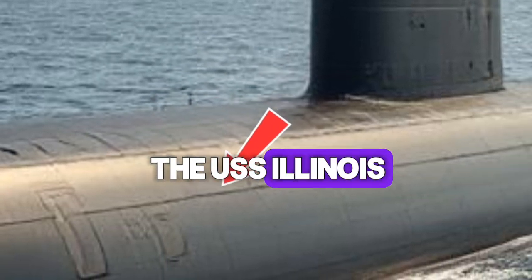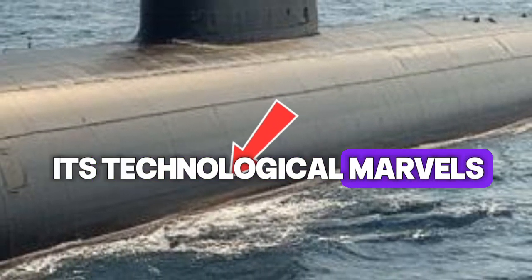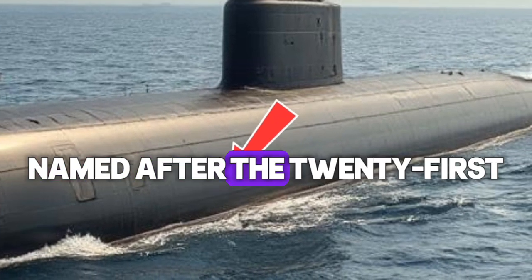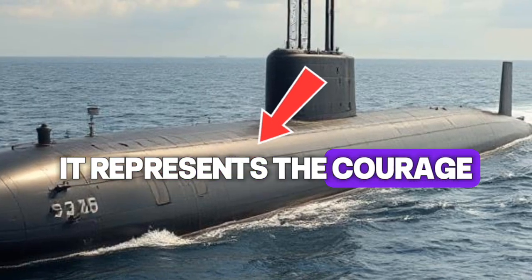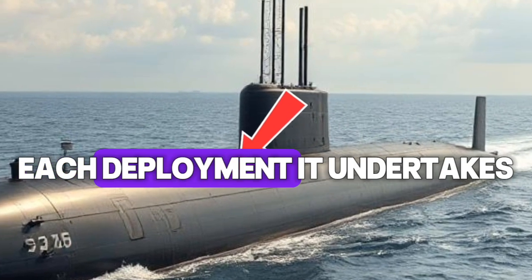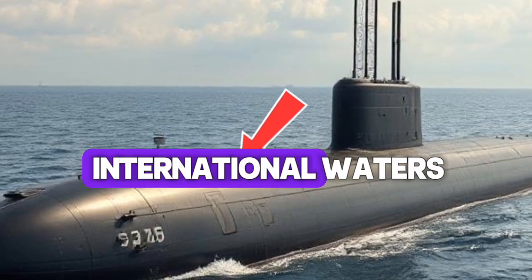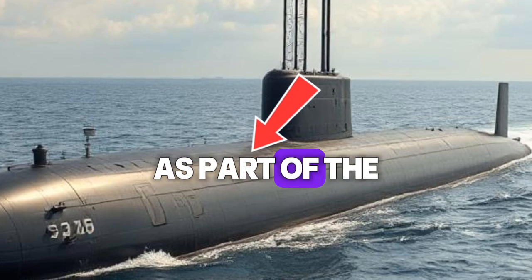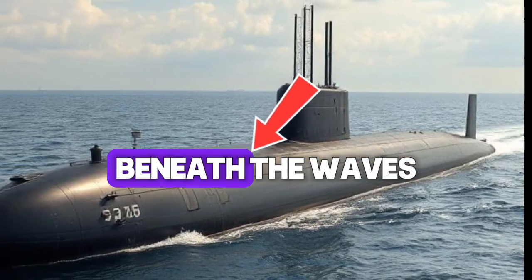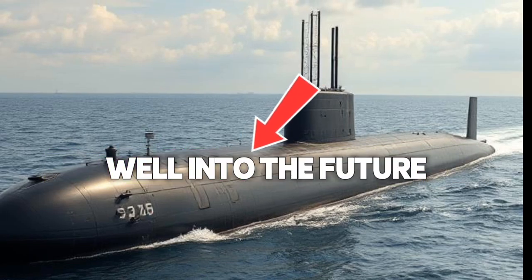The legacy of the USS Illinois SSN-786 extends beyond its technological marvels — it embodies the spirit of American naval tradition and innovation. Named after the 21st State of the Union, it represents the courage, resilience, and ingenuity of the people it serves. Each deployment it undertakes strengthens the Navy's strategic posture and contributes to the security of international waters. As part of the powerful Virginia-class fleet, the Illinois continues to push the boundaries of what is possible beneath the waves, ensuring that the U.S. maintains its superiority in undersea warfare well into the future.